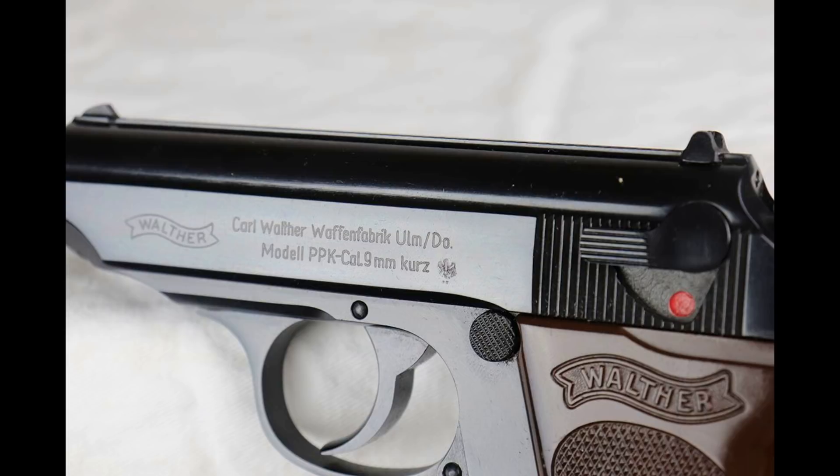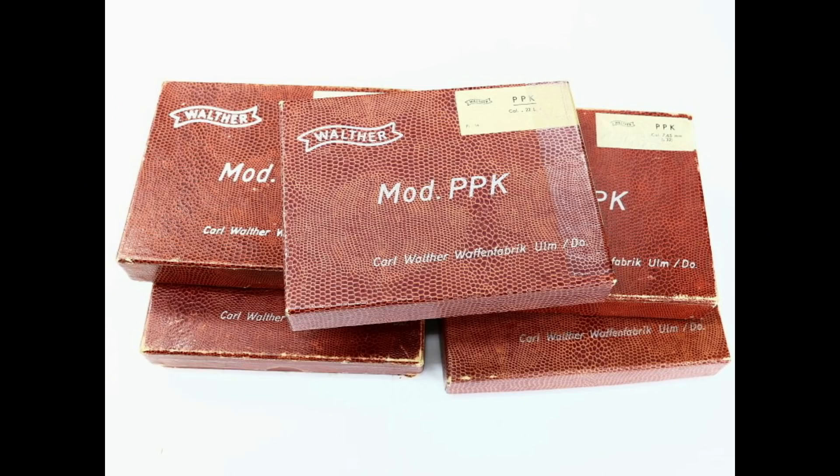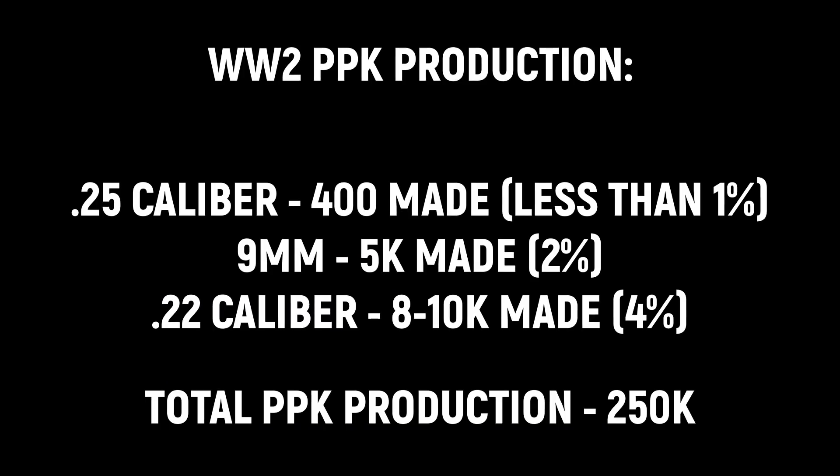Everything that's pre-45 is going to be marked Zella-Mehlis in Thüringen. Look at the slide right away before you tell me you have one. You can also tell by the box — it has what we call an alligator box, looks like alligator skin or snake skin, as opposed to this box which is pre-1945. Just to clarify, here is the production numbers for pre — it's technically pre-April of 45.